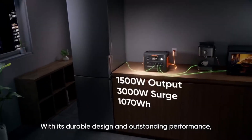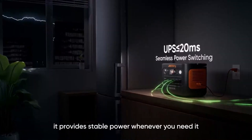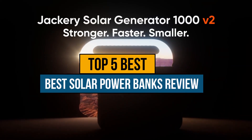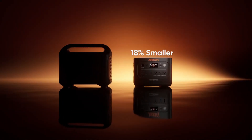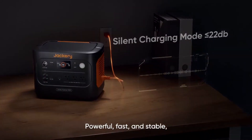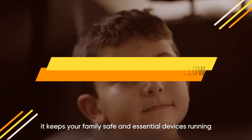Hey guys, are you looking to buy the best solar power banks? Then you are in the right place. Our today's video is about the top 5 best solar power banks review that are available in the market. If you want to know price and more information about the products mentioned in this video, you may check the link in the description box below. Now let's get started.